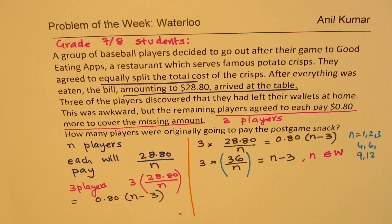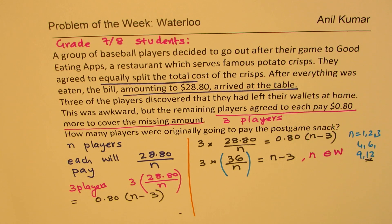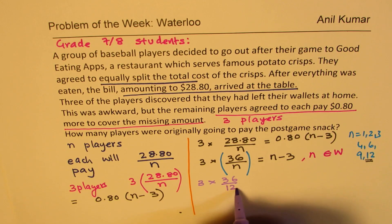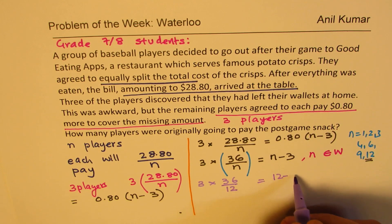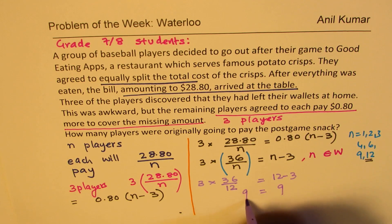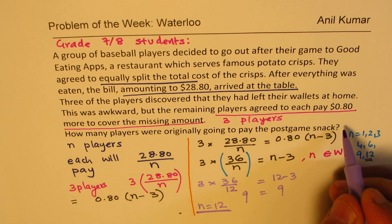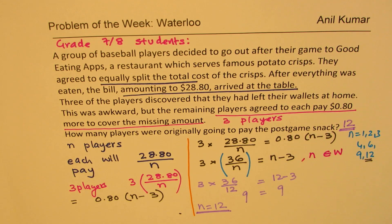What you should do at this stage is try out these values and see which makes both sides equal. If we try N as 12, then on the left side we get 36 divided by 12 which is 3, and on the right side we get 12 minus 3 which is also 9 — wait, 36/12 = 3, and 3 × 3 = 9, and 12 − 3 = 9. Both sides are equal to 9. So N equals 12 is the answer. The number of persons who agreed to pay is 12.